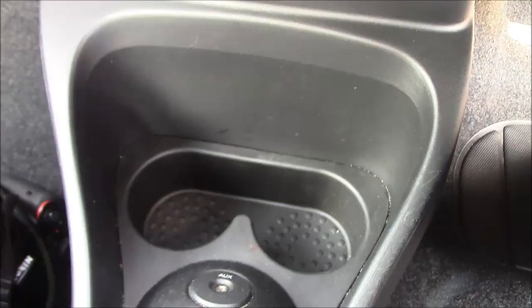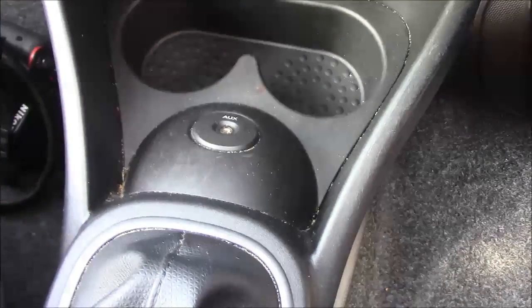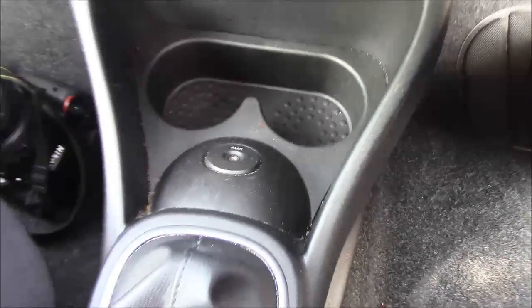At the base of the centre console there are a couple of cup holders as well as an aux port to connect your own content if you wish. The five-speed manual transmission comes with a leather gear knob, along with a manual handbrake and interior locking. In the back there is a single cup holder for rear passengers.